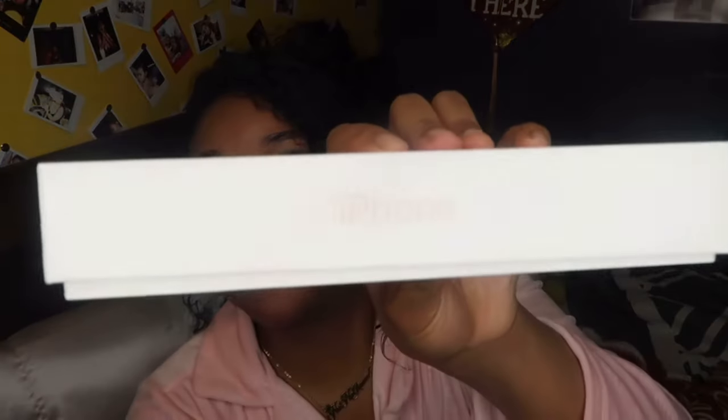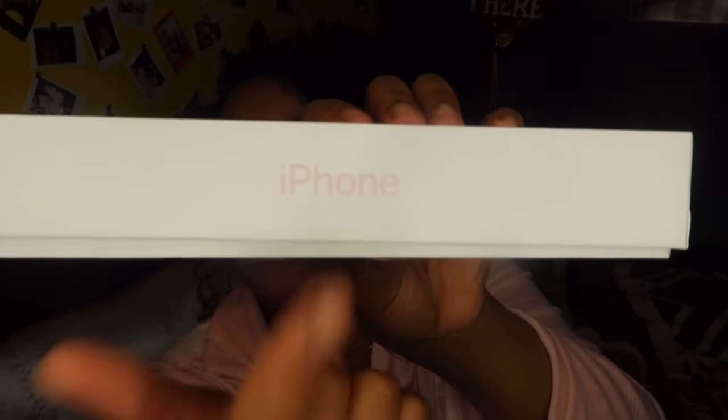I got the pink one. I've already had it for some time now. I literally just put it back in a box to show y'all — and I just noticed that when it says iPhone on the side, it comes in the color that it says iPhone in. That is super cute. Since I have pink, it says iPhone in pink.